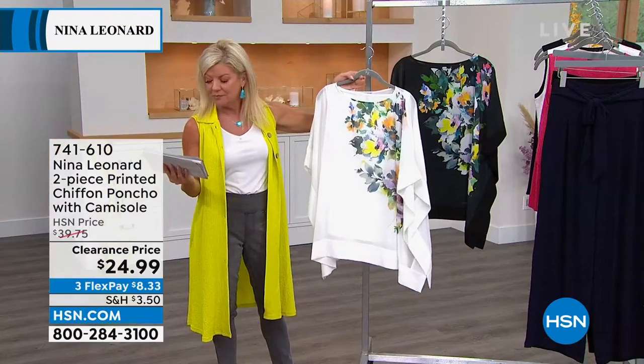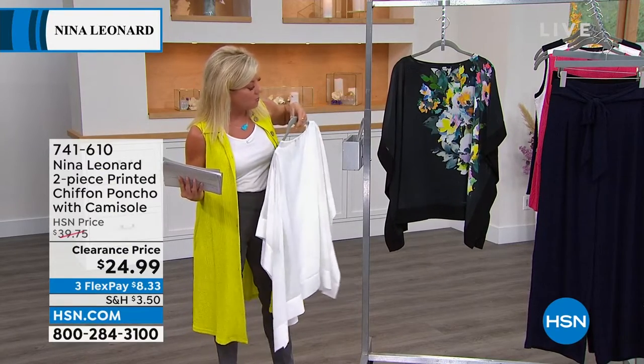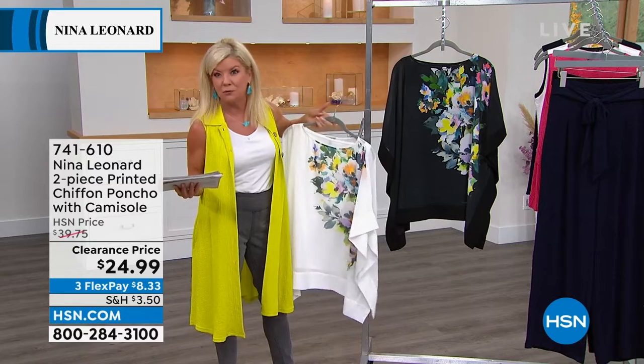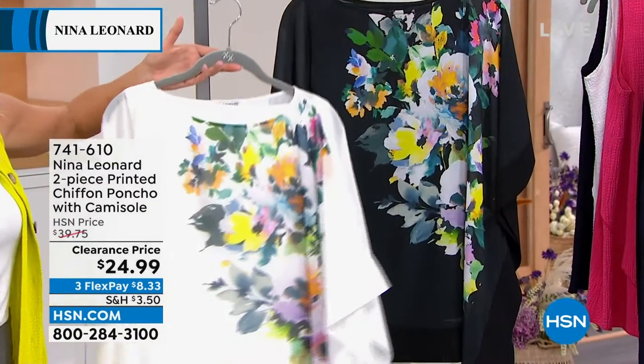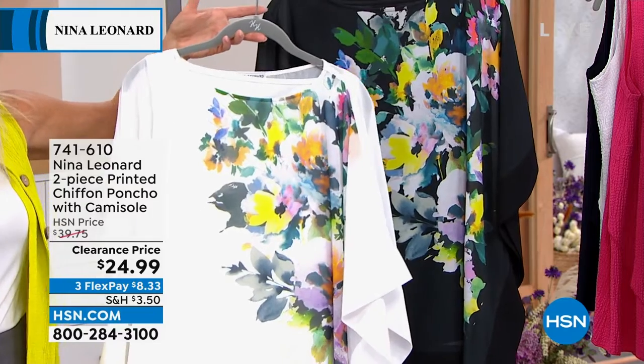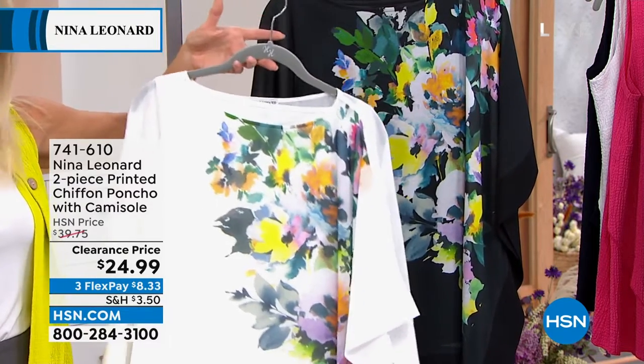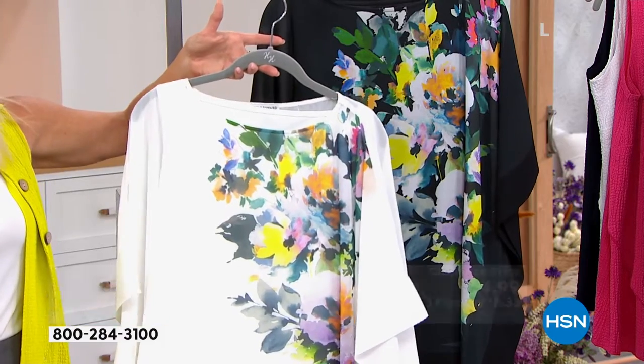We have this in what we're calling yellow multi, or the black, which they're calling burst in floral. That overall poncho is 28 inches in length, and this also has that cami underneath at 26 inches in length.